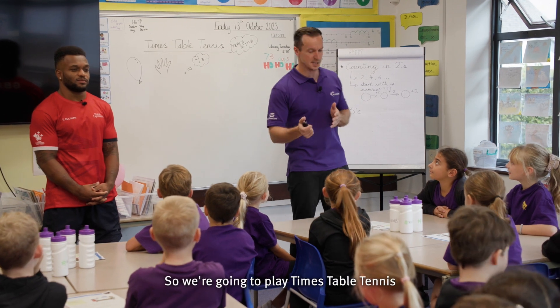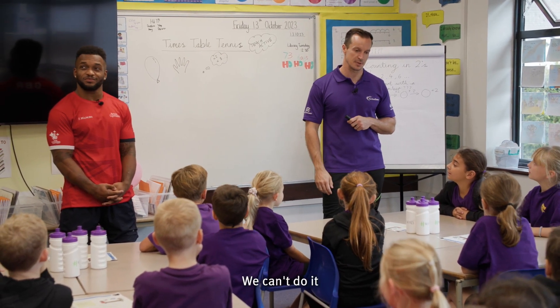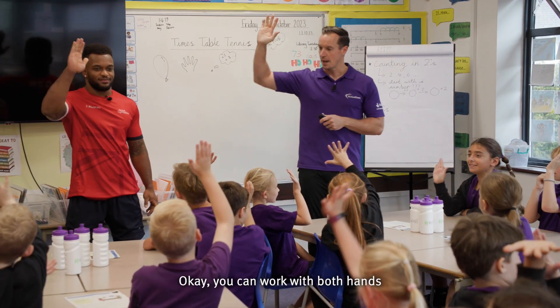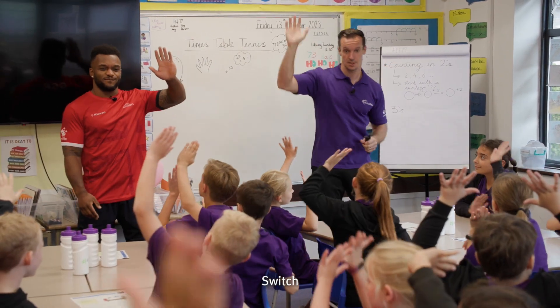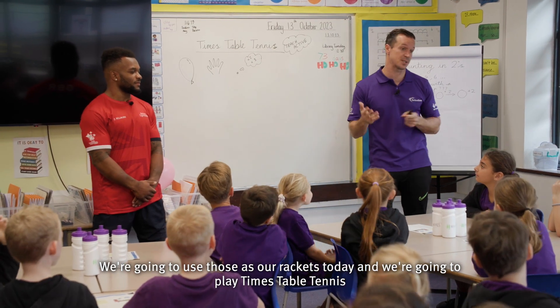So we're going to play Times Table Tennis. Have you got tennis rackets? No? Oh no, that's a shame — I'm only joking. You're going to need your hands as your racket. Show me your hands. You can work with both hands — switch, switch. Brilliant. We're going to use those as our rackets today and we're going to play Times Table Tennis.